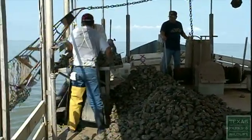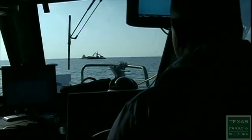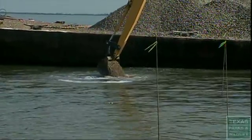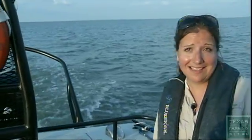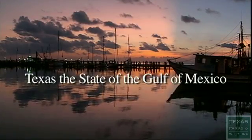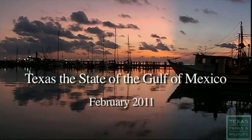This is kind of my dream job — building oyster reefs and scientifically assessing the success of the restoration process. This is a brand new project and hasn't really been done in Galveston Bay. I love restoring and bringing things back to maybe the way they were at one point, or at least trying to. This story will be included in an upcoming one-hour water documentary, Texas: the State of the Gulf of Mexico, premiering on Texas PBS affiliates in February of 2011.